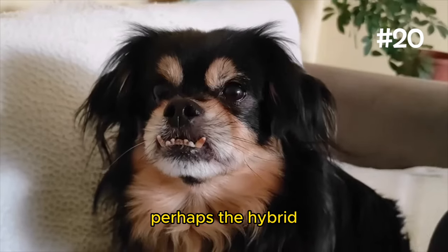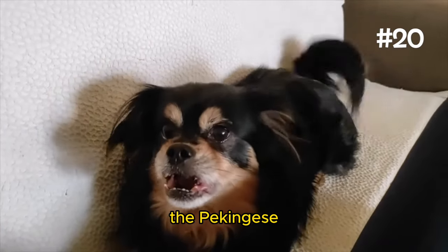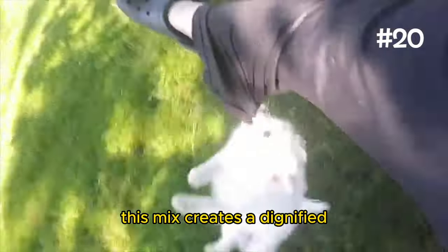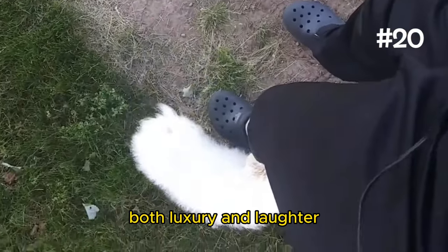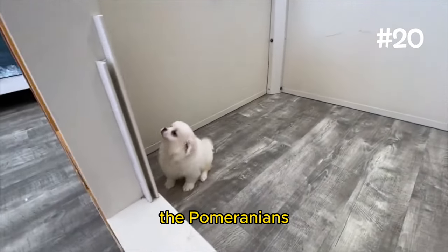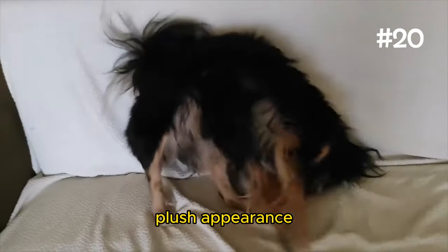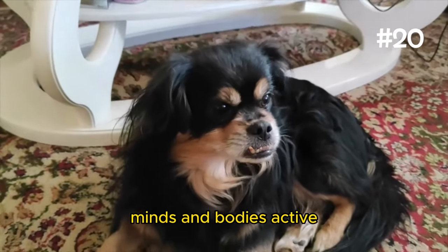Number 20: The Peek-A-Pom. Perhaps the hybrid with my favorite name, the Peek-A-Pom is where the noble allure of the Pekingese blends seamlessly with the Pomeranian's buoyant charm. This mix creates a dignified yet playful companion, perfect for those who cherish both luxury and laughter. Peek-A-Poms possess a regal bearing inherited from the Pekingese, coupled with the Pomeranian's optimistic energy. But despite their plush appearance, Peek-A-Poms have a hearty spirit and enjoy engaging in activities that keep their minds and bodies active.